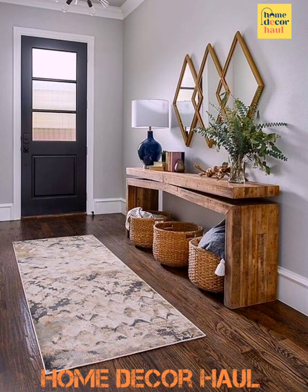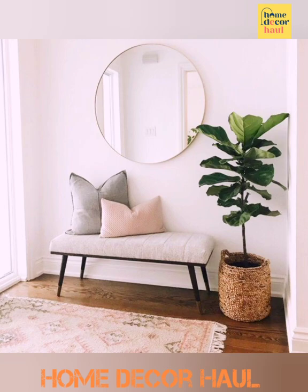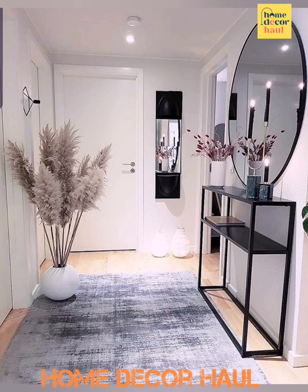I hope this video will help you to get better ideas to decor your home entrance. For latest updates, subscribe to our channel, click the links, and enjoy watching the videos.